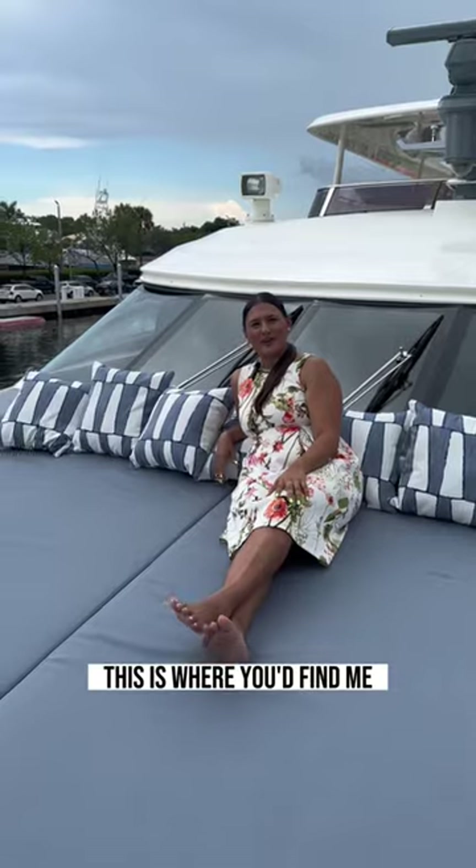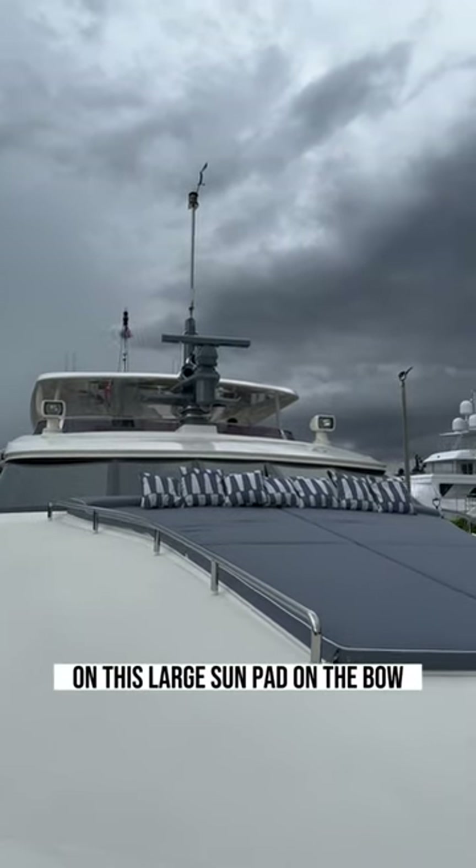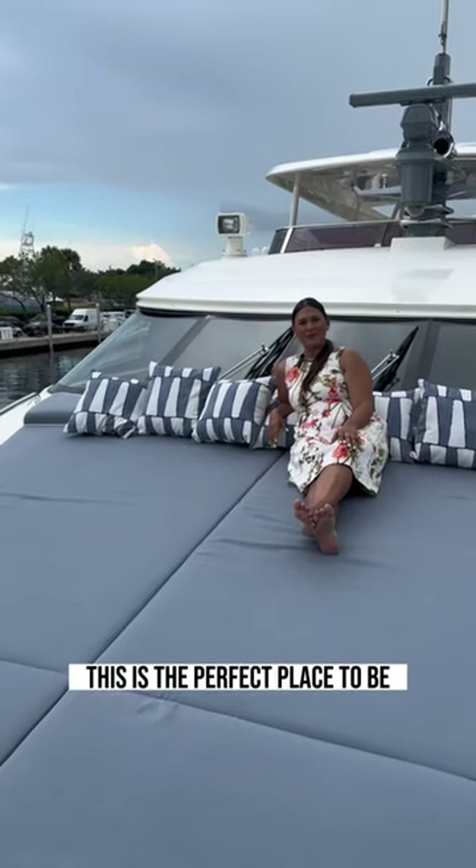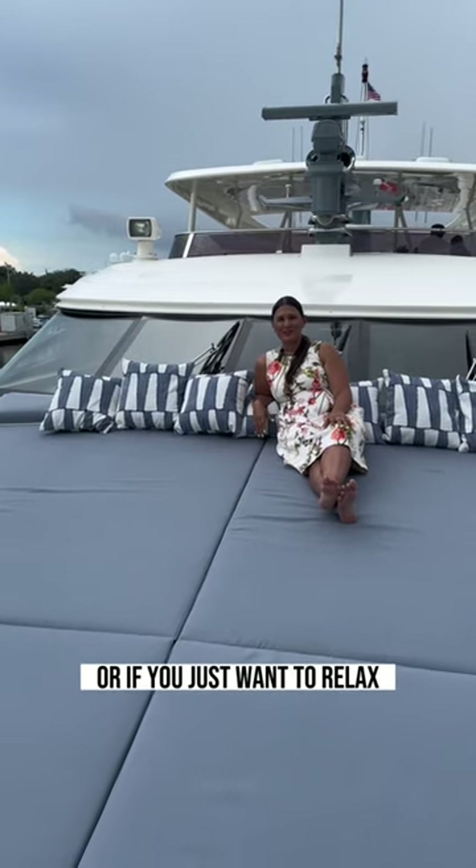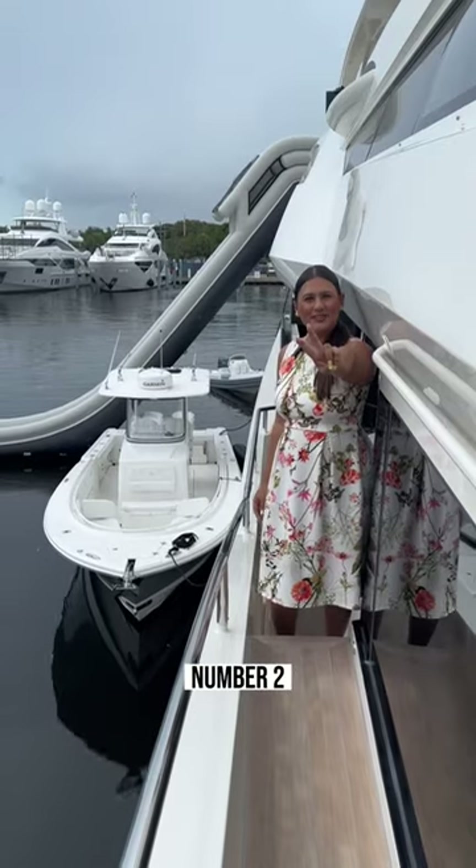Number one, this is where you'd find me — on this large sun pad on the bow. This is the perfect place to be, especially when underway or if you just want to relax and get some sun for the day.